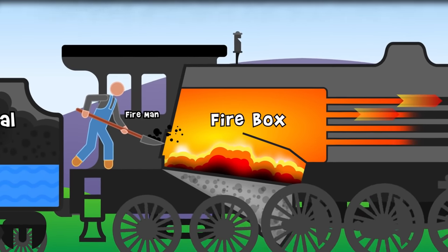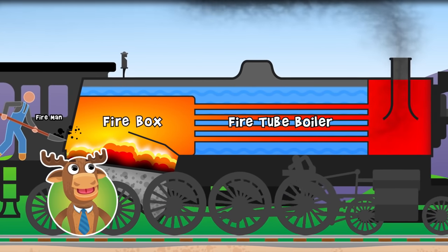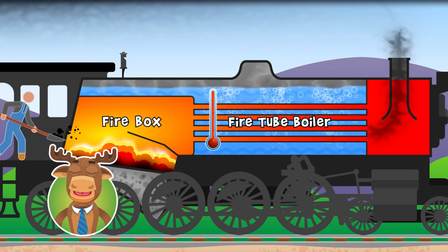The heat from the fire passes through many different pipes that run through a tank of water, called a fire tube boiler. This gets the water boiling hot and makes — you guessed it — steam!